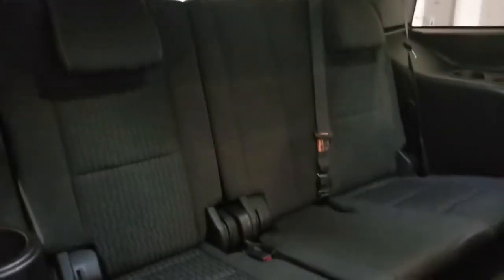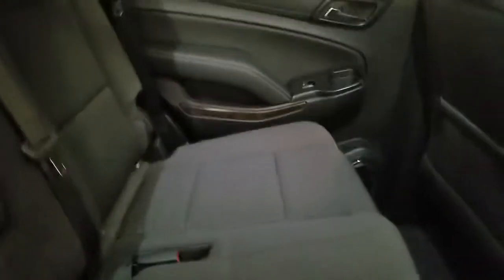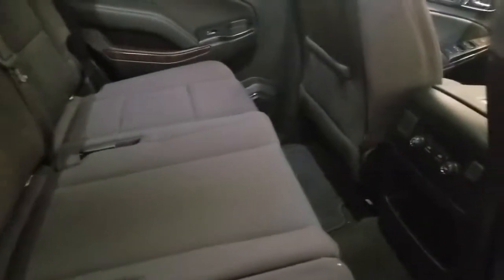Taking a look at the back seat, you have your third row there and your second row, and this is a bench seat. So of course you can fit a lot of people in this vehicle.